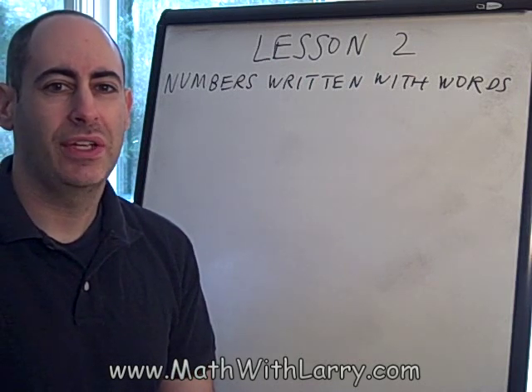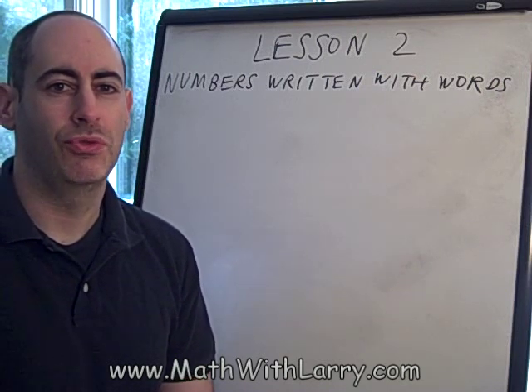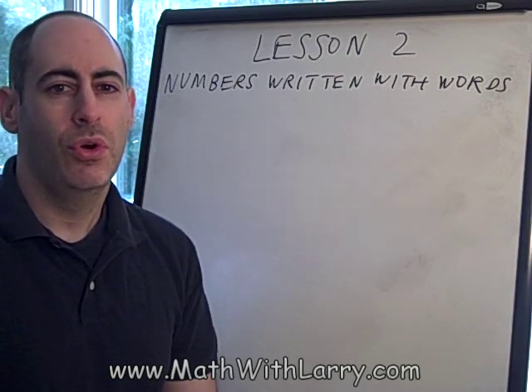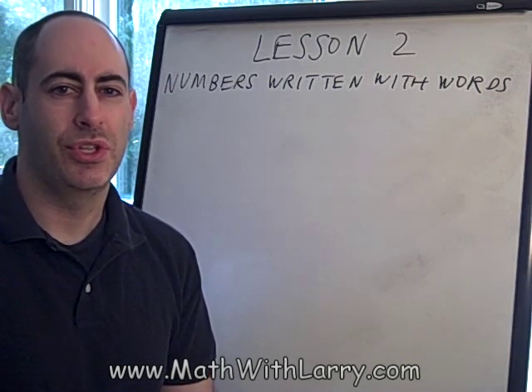It's important to be able to recognize numbers that are spelled out using words, and it's also important to be able to write them. One place that we have to do this is when writing a check — we have to write out the dollar amount in words. Also, in formal writing, it's usually common to spell out numbers that are less than 100.